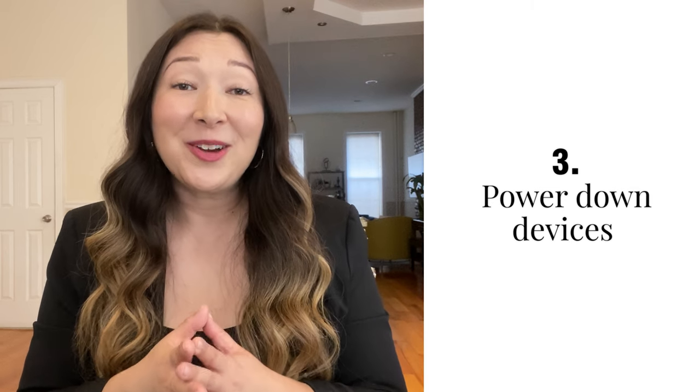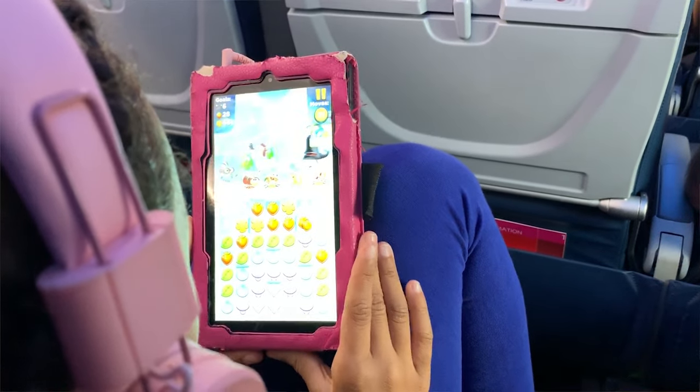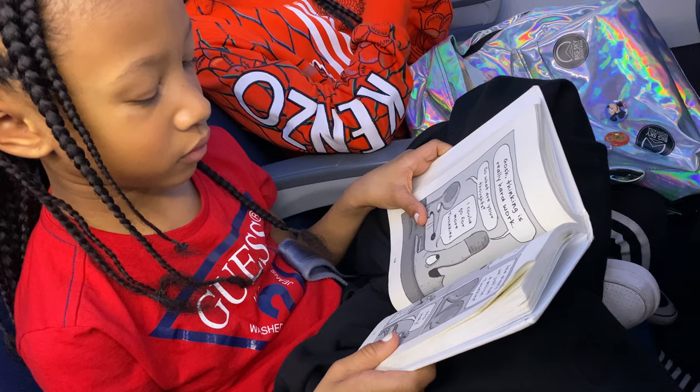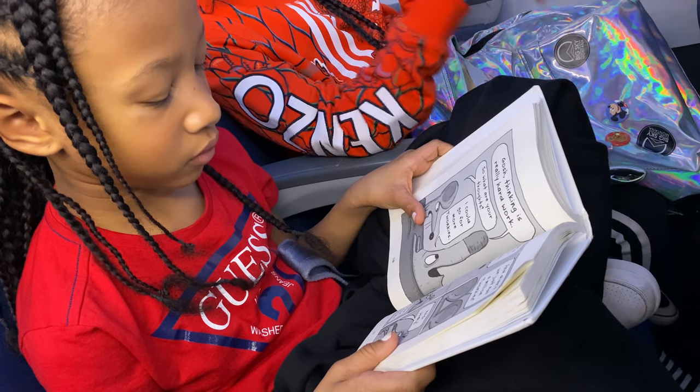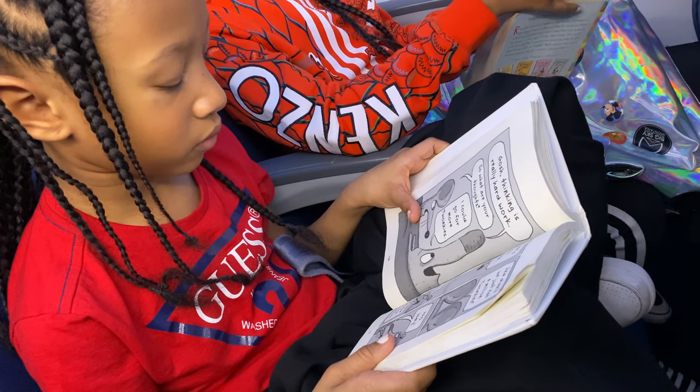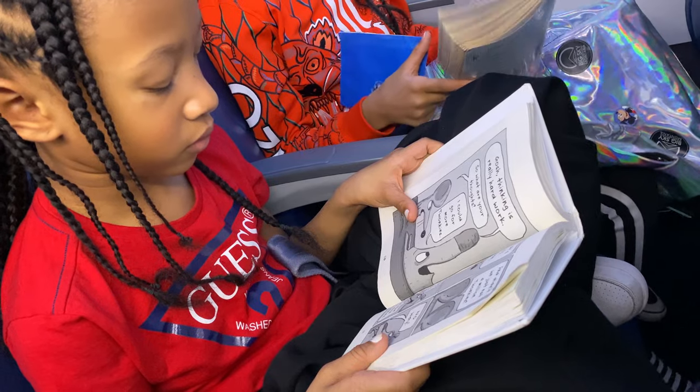Number three: power down your devices. Blue light from screens has been shown to disrupt your ability to fall asleep, so it's a good idea to start powering down those devices anywhere from 30 to 60 minutes before you're planning to go to sleep. When it comes to kids, tell them they get to watch shows for a certain amount of time, and after that they have to do something without screens, like coloring or reading a physical book. That will also help calm them down and get them ready for sleep.